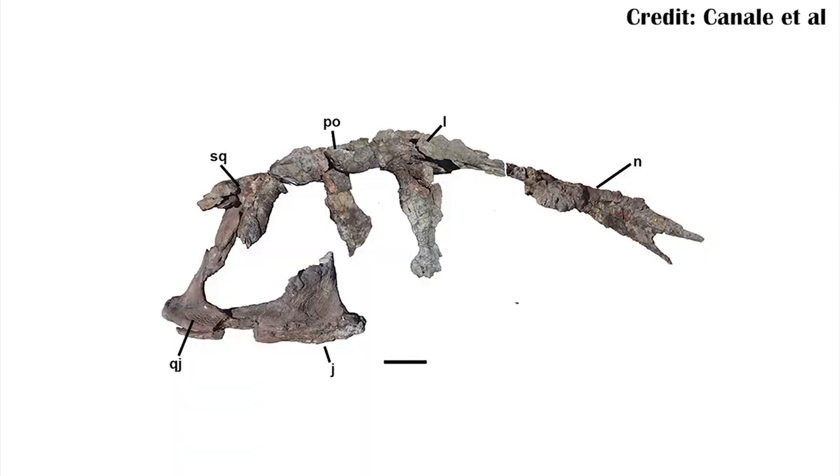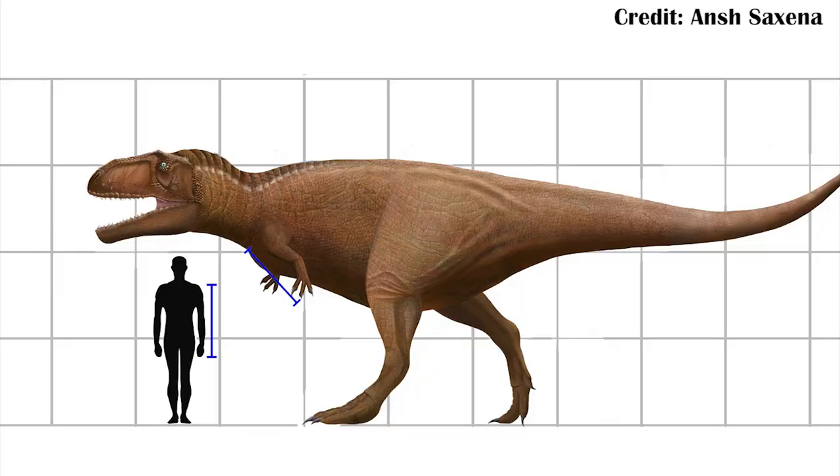What makes Meraxes super interesting is that out of all the carcharodontosaurs, it's really the only one that has well-preserved arms. That's actually really exciting, because we've had a few pieces suggesting that carcharodontosaurs also had relatively small arms, but Meraxes is able to show they were comparable to the arms of Tyrannosaurus — meaning about the same size, probably about the length of a human arm, in an animal that would have been over 35 feet long, or a bit over 11 meters. So these were very large animals with very small arms.